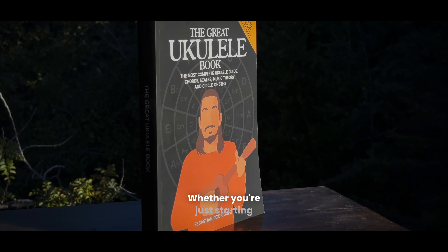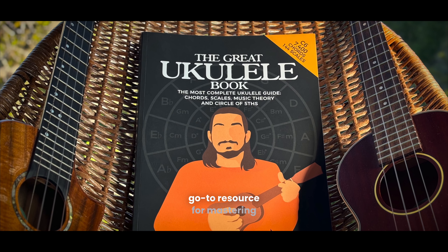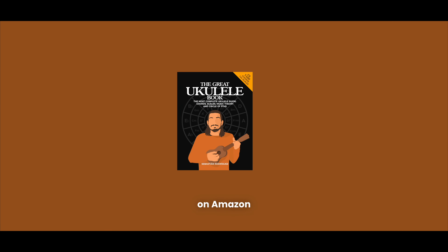Whether you're just starting out or looking to expand your skills, this book is your go-to resource for mastering the ukulele. Get this book on Amazon.